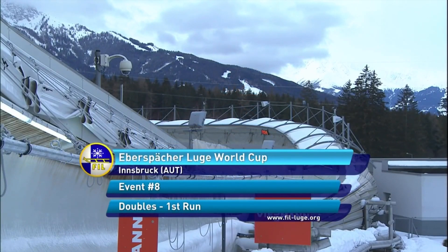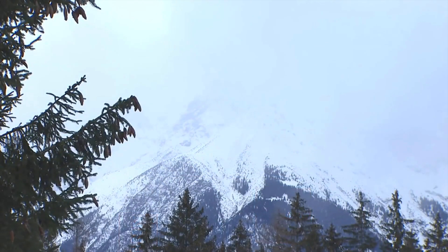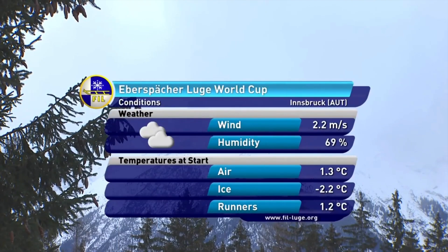Good morning, luge fans from around the world. Could it be that we're actually in Innsbruck once again? It's stop number eight on the Eberspächer Luge World Cup Tour. And yes, we have returned to Innsbruck — a repeat performance, as this is a rescheduled event originally set to be held in Pyeongchang, South Korea.